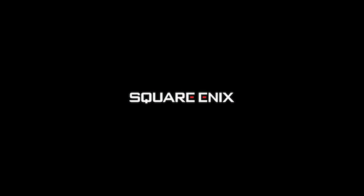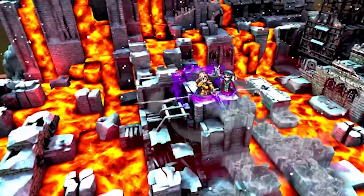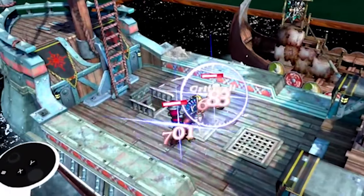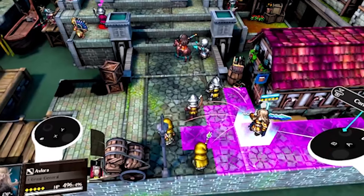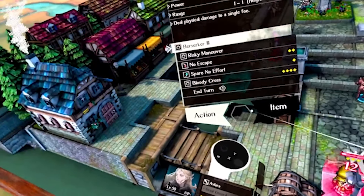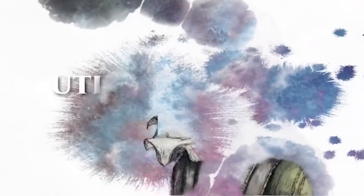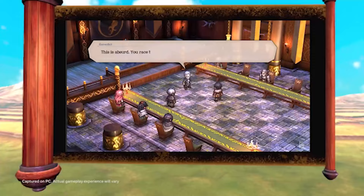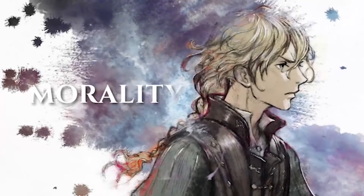Triangle Strategy — this was literally mentioned for a second by Square Enix — is getting a VR port to Quest. Pre-orders are available now, link in the description, and it looks amazing. A turn-based RPG from Square Enix in VR on Quest sounds perfect, and I can't wait to play this. It was announced extremely quickly, so a lot of people probably missed it.